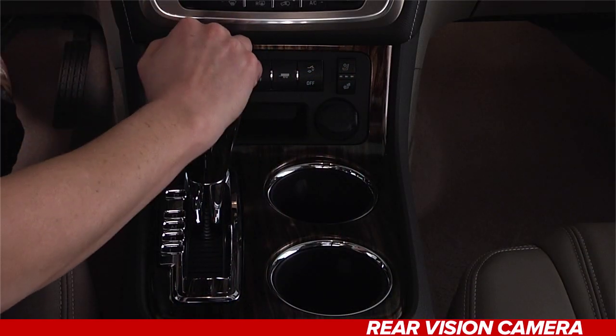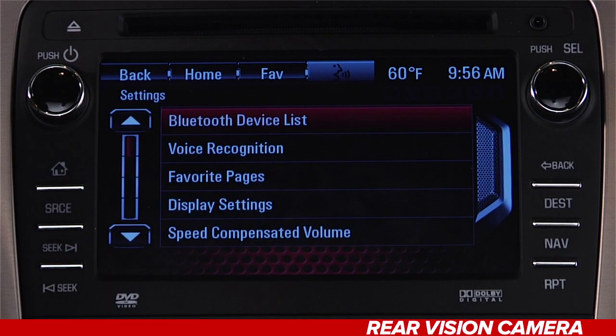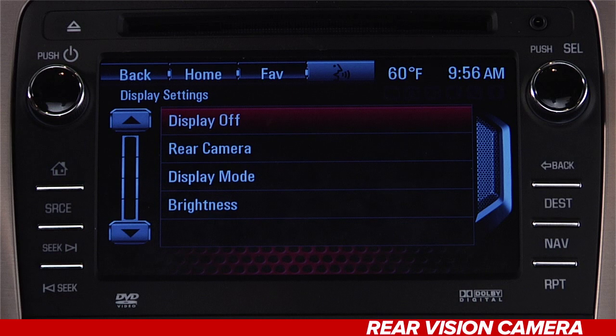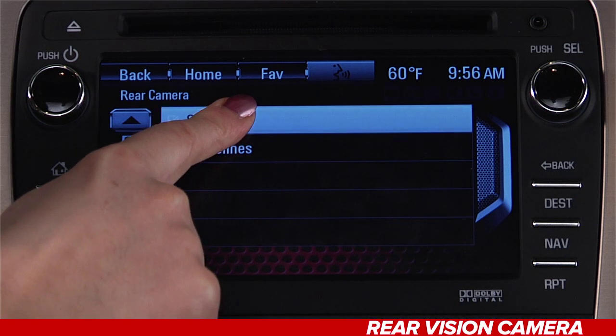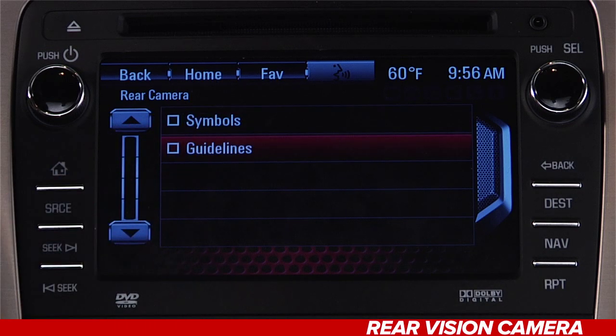If you find these symbols distracting, they can be shut off. Put the car in park, press the Settings button on the touch screen, push the Display Settings button, select the Rear Camera screen button, then select Symbols to deselect the checkbox. If you prefer not to see guidelines on the RVC screen, you can also disable them here.